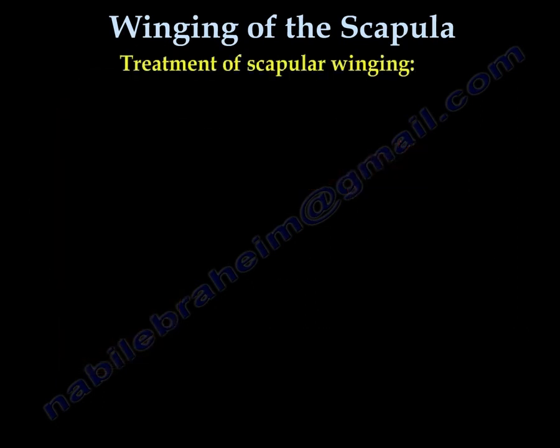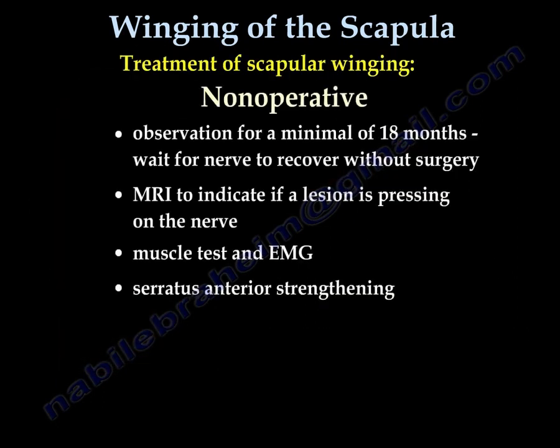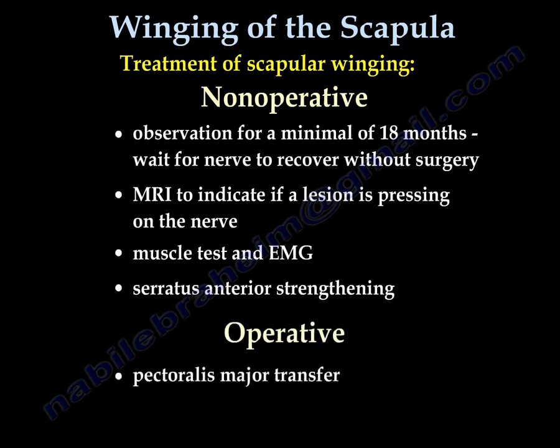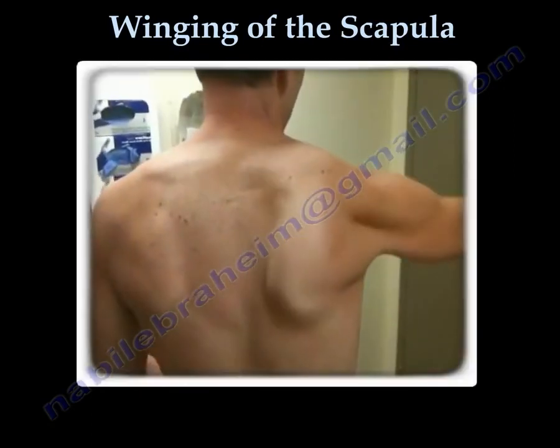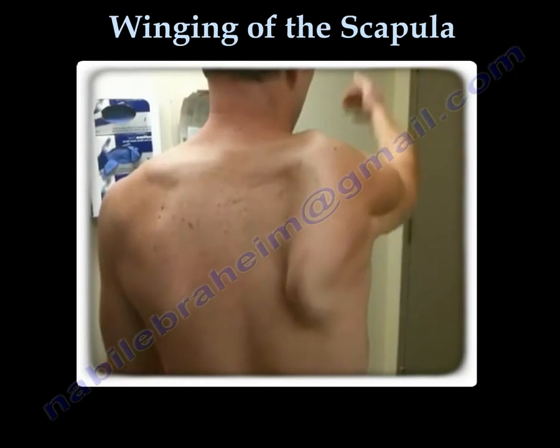Treatment is by physiotherapy and observation for at least 18 months. You may also want to get an MRI to see if anything is pushing on the nerve, or an EMG. However, surgery may be necessary in extreme cases that don't improve — in this case, you perform the teres major transfer. Unfortunately, this problem tends to affect young and active individuals.